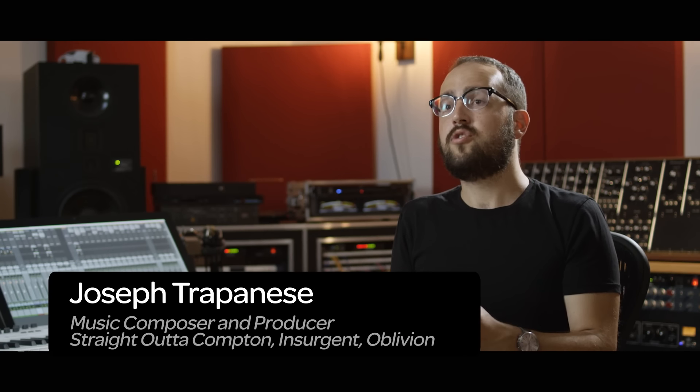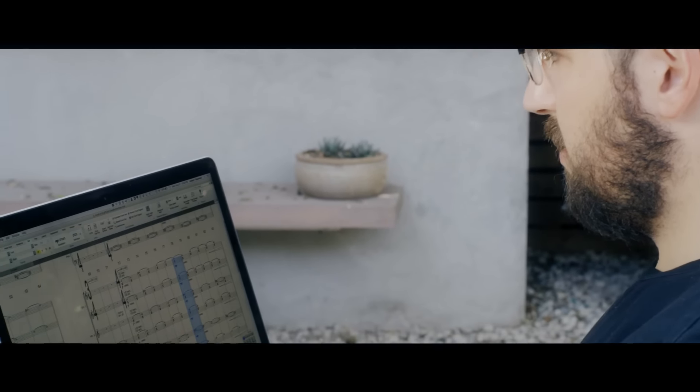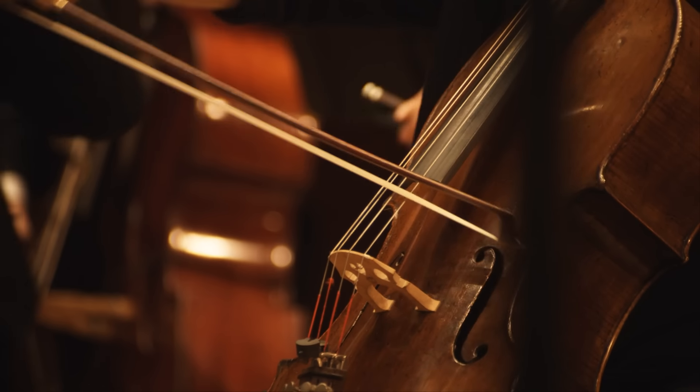It's so important to a creative artist to be able to get their ideas down as quickly as possible. Using Sibelius has been a huge improvement in my studio because of the time I save. The quicker I could get from my studio here to the players that are waiting for it, the better.